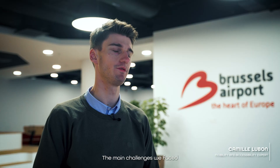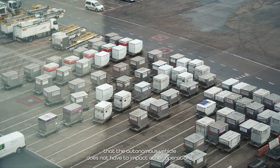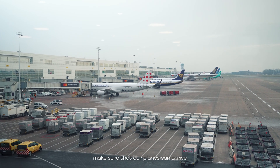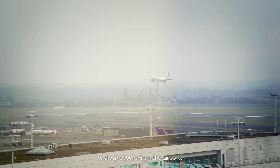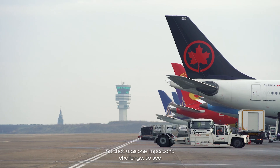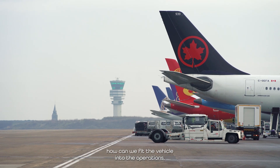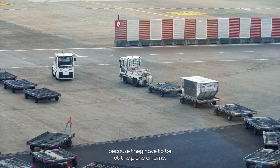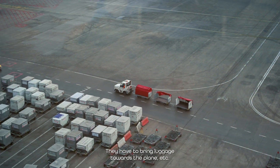The main challenges we faced were firstly operational, because we are in an operational environment and we need to ensure the autonomous vehicle does not impact our operations. We are an airport — our main job is to make sure planes can arrive and depart. The vehicle is driving in the heart of our operations where there is a lot of traffic, movement, and stress, as people working airside have to be at the plane on time, bring luggage towards the plane, and so on.